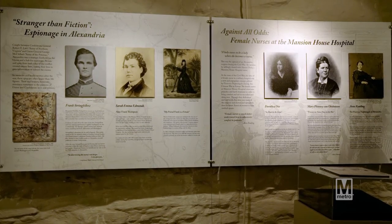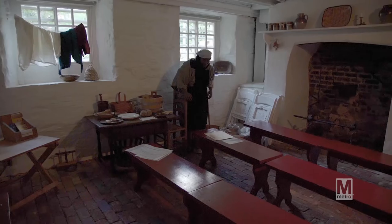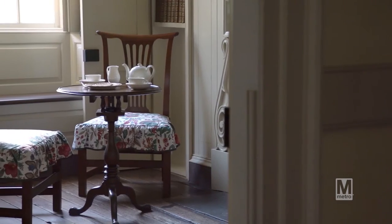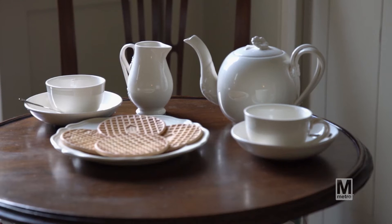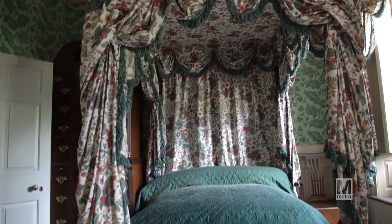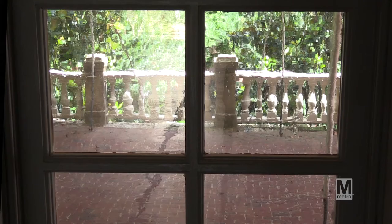When you first walk in to get a tour of Carlisle House, you enter the lowest level — the basement level — where our gift shop is. We have a small exhibit space and an area with an introductory video. The next level is the main level of the house, where the parlor, the dining room, and John Carlisle's personal study are. The next floor is where the children and guests would have slept, but right now that's an exhibit. And we also have an attic — so it's a four-level house.